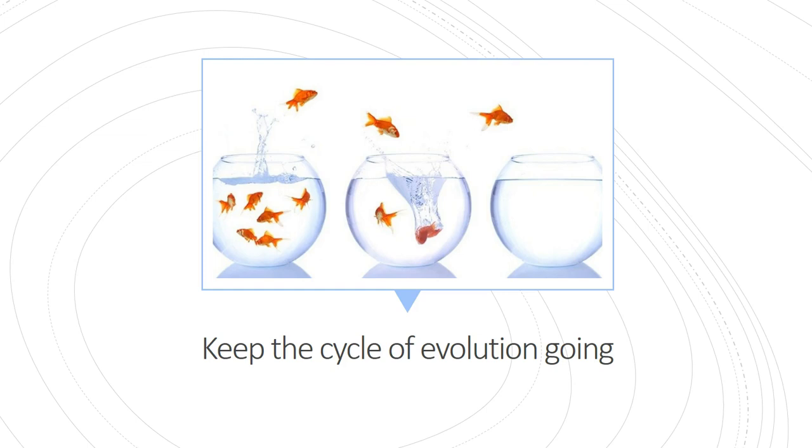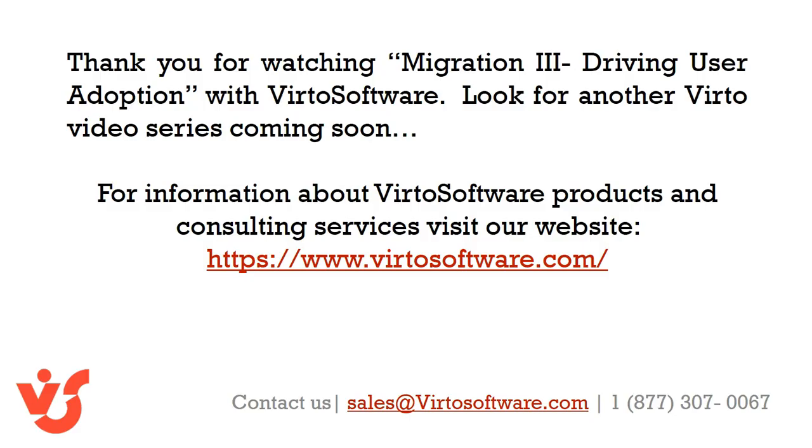User adoption in your new SharePoint Office 365 environment is not a set-it-and-forget-it project. As your company continues to turn on other Office 365 features and functionalities, develop the way they operate in SharePoint, and innovate with their IT tools — keep the user adoption cycle going. Keep users learning new things and staying engaged with the tools you've built to make the business work better. Thank you for watching Migration 3: Driving User Adoption with Virto Software. For information about Virto Software products and consulting services, visit our website at www.virtosoftware.com.